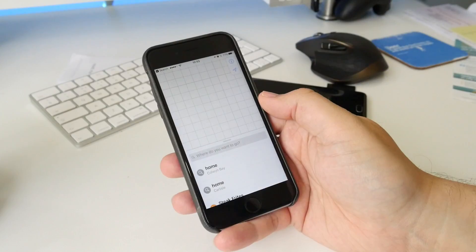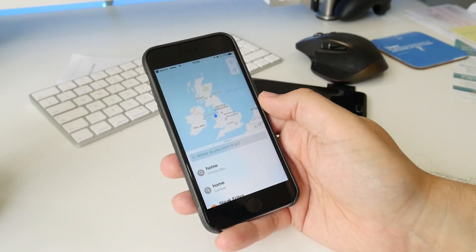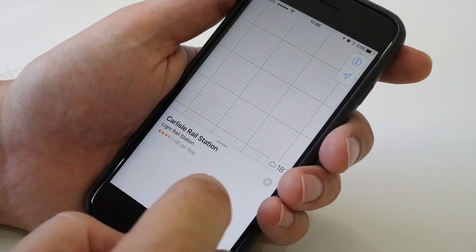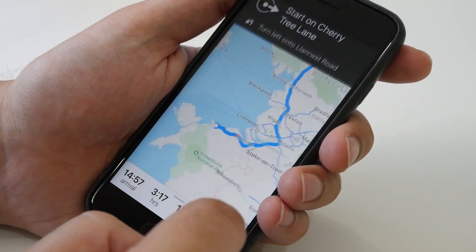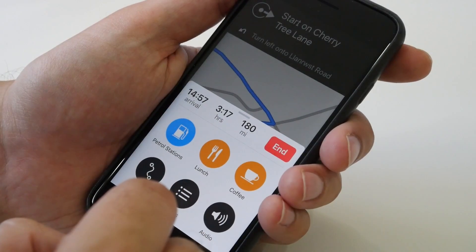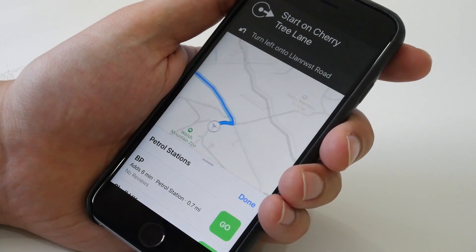Speaking of apps, the Maps app has had a full refresh which shows the weather in the corner all the time. It also gives proactive suggestions and personalised locations as well as very quick directions. Once you've selected the location you want to go to, you can start navigation in an all-new high contrast, easy-to-use navigation UI. You can also quickly search for places to stop for food or petrol on your journey.